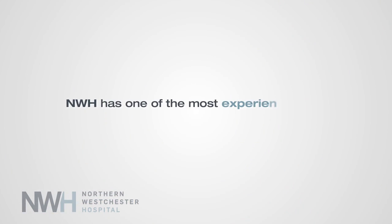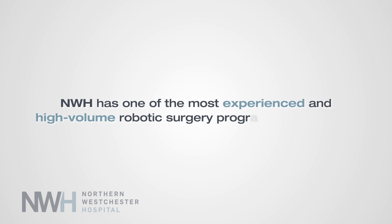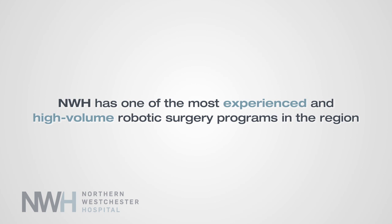We have one of the most experienced and high-volume programs in the region. We maintain an extremely high level of expertise in this arena of medical care, as it is an extremely important area for patients with kidney cancers.